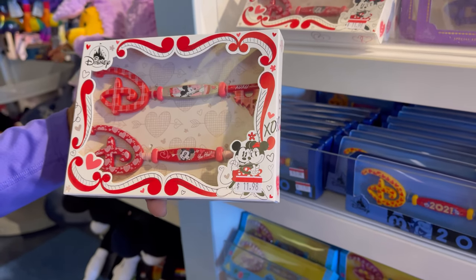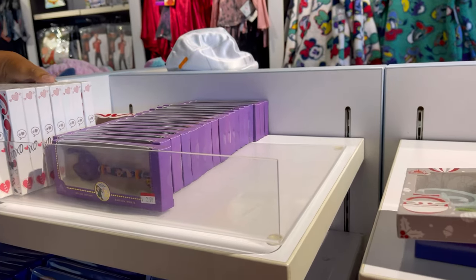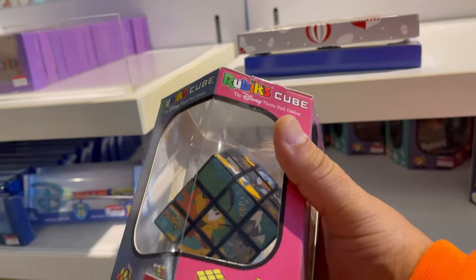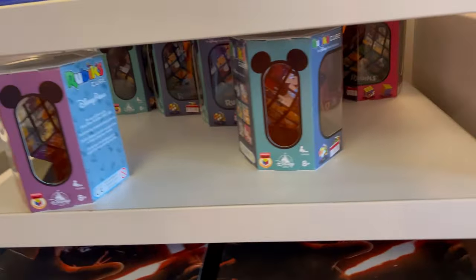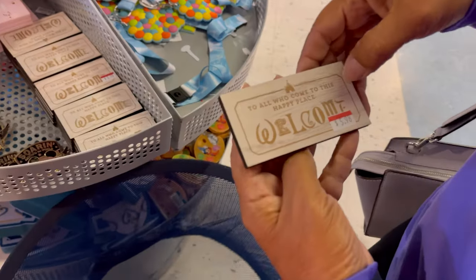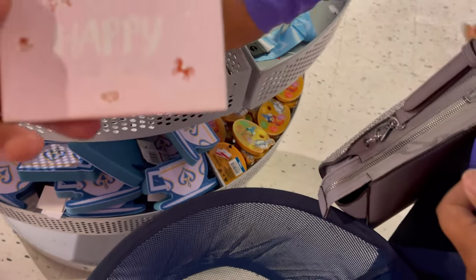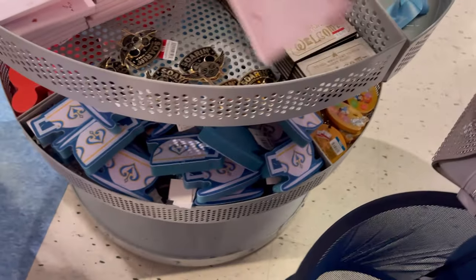That's $11.98. I'm going to get this Christmas one. And they have Rubik's Cubes — these are $19.99. They are red tagged, so $13.98. They also have these magnets — I really like this one, it's $5.98. And then they have this one for $2.98, and it says 'my happy place.' I like this one better. That was nice.